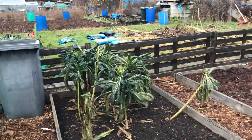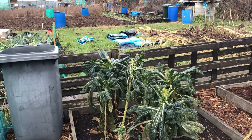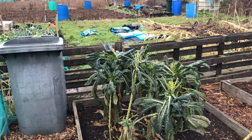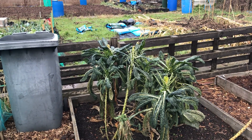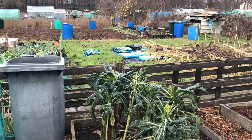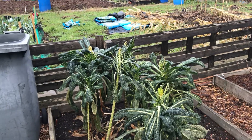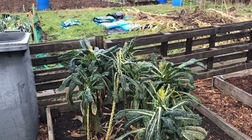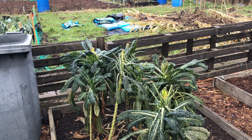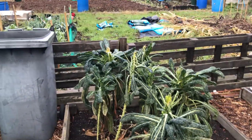Over here we've got some kale. I uncovered it because I noticed some people on the plot have never had nets over theirs and never got touched. To be fair the pigeons didn't touch it, but now that food is becoming scarce over the winter period they've had a go at that. There's still some good leaves on there though, so I'll be taking those.